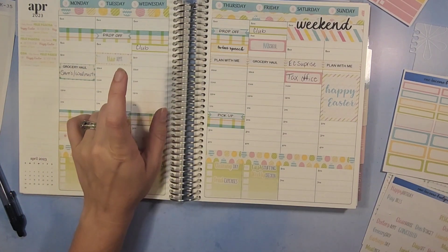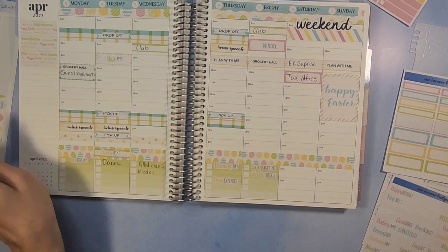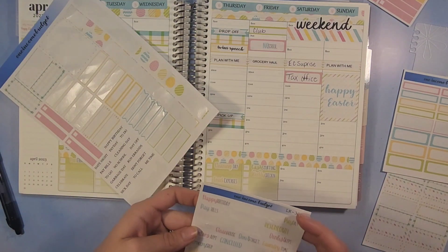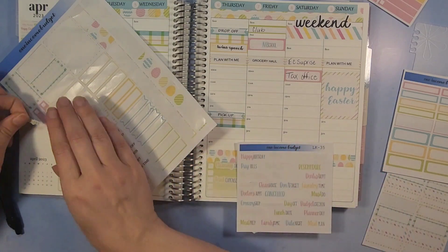I want to say the April budget-with-me went live today — if you want to check that out, look back at previous videos and it should be available. I think this is everything we have going on for the week. Let's also add trash day, garbage day, and payday — those are always extra little fun ones.